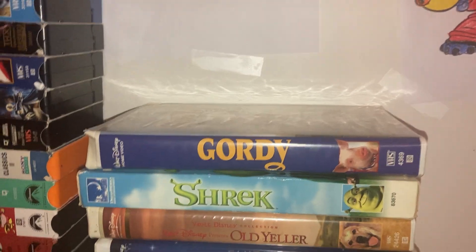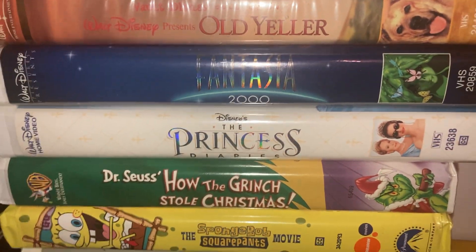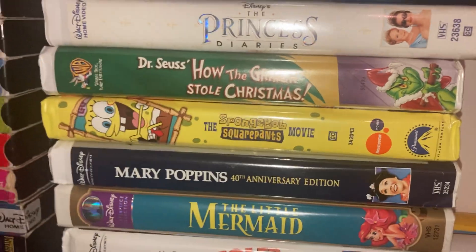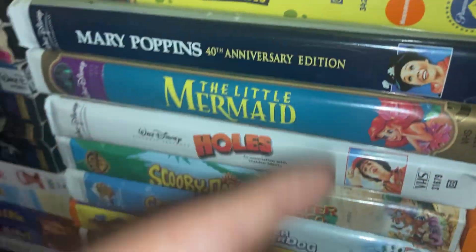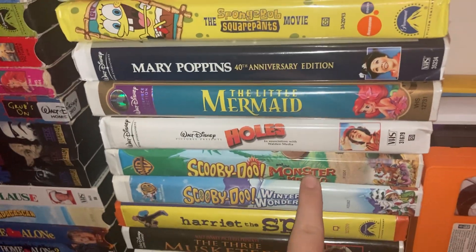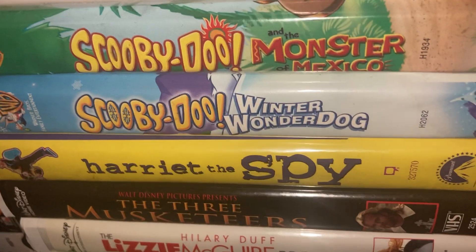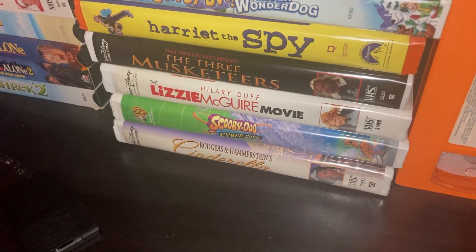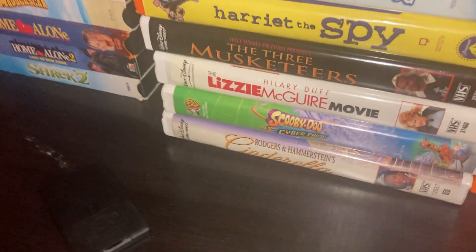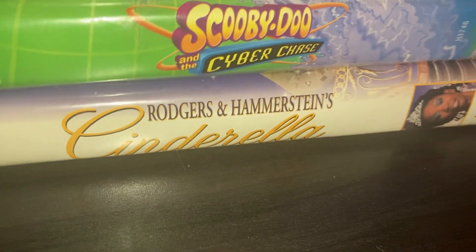We got more Disney clamshells — let me show you some cases: Old Yeller, Fantasia 2000, The Princess Diaries, How the Grinch Stole Christmas — the Chuck Jones 1980s one — SpongeBob Movie again, Mary Poppins 40th Anniversary, The Little Mermaid, Holes. Some Scooby-Doo tapes: Scooby-Doo and the Monster of Mexico, Scooby-Doo Winter Wonderdog, Harriet the Spy, The Three Musketeers — it's that live-action one, not the Mickey Donald Goofy one. The Lizzie McGuire Movie, Scooby-Doo and the Cyber Chase, and a new Cinderella.